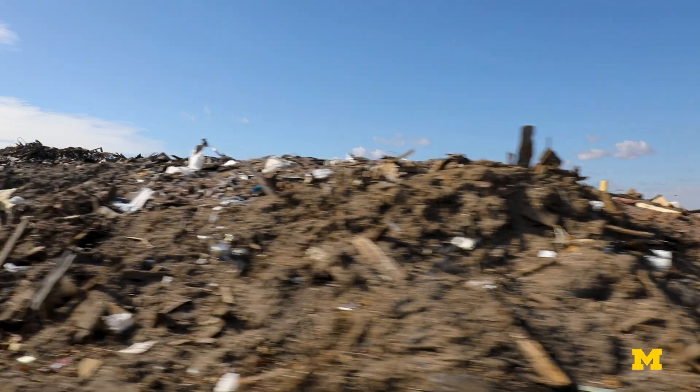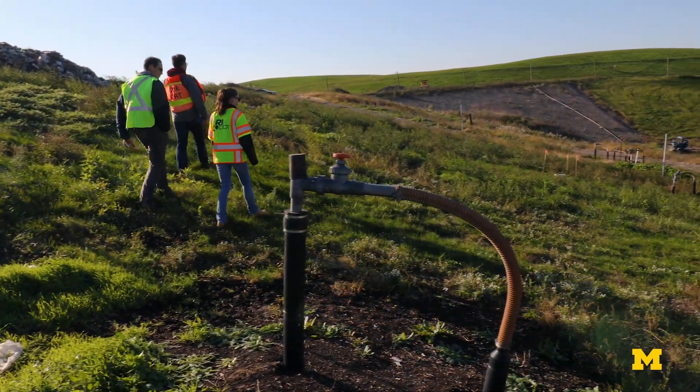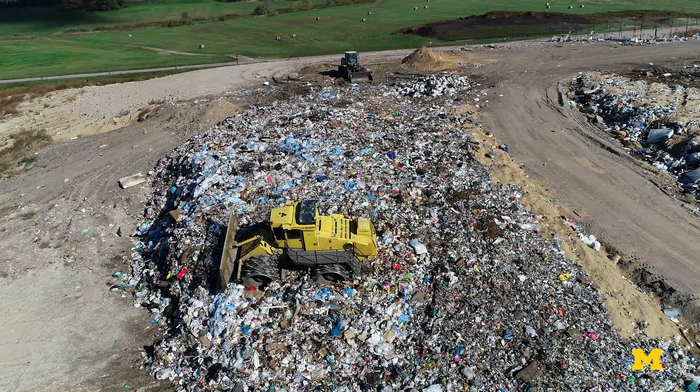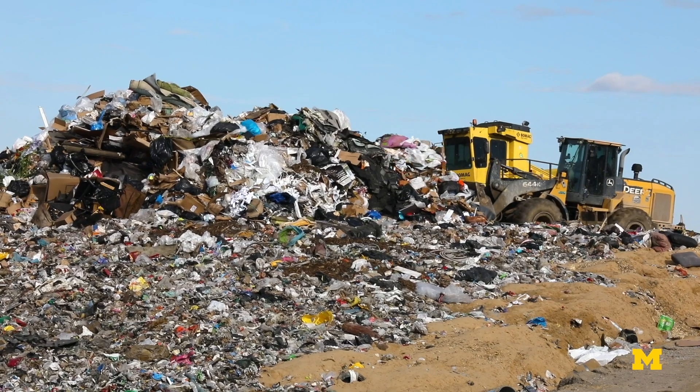Landfills are no longer just containment facilities, but energy production plants. As moisture goes in, gas is generated, and about 50% of it is methane. There is untapped energy potential that right now is not only just not used, but is potentially leaked into the environment.